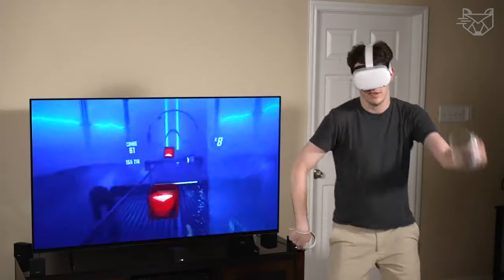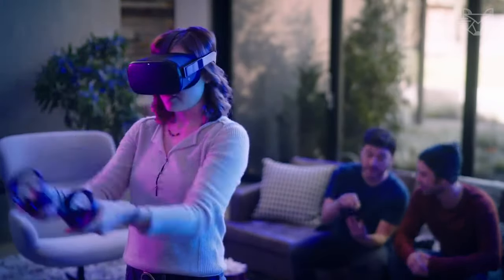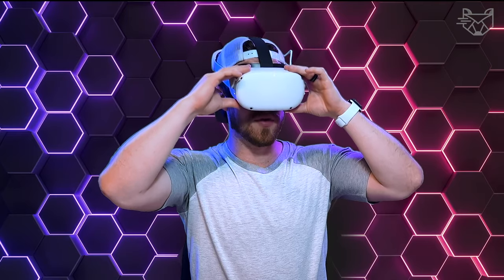Enjoy fast, fluid gameplay and graphics as high-speed action unfolds around you. Be truly free in your virtual reality explorations with a wireless headset, intuitive controls, built-in rechargeable battery, easy setup, and no need for a PC or console.